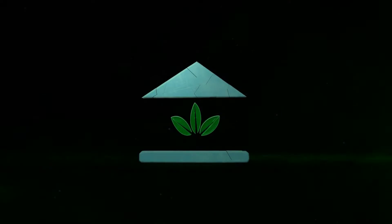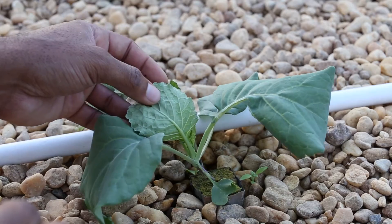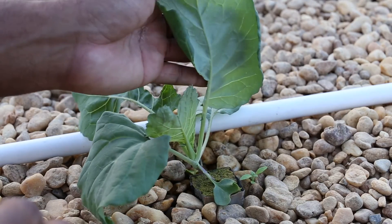The School of Aquaponics. So this is day 31, and we're getting it started.